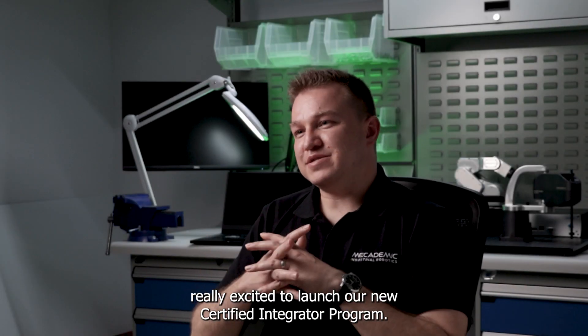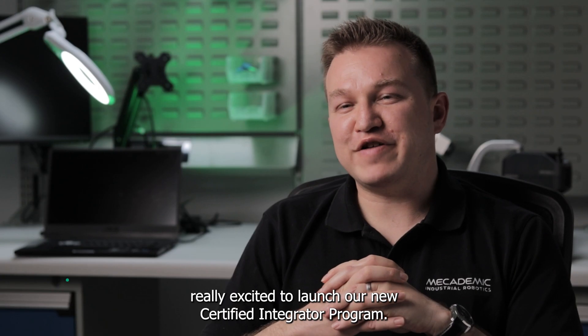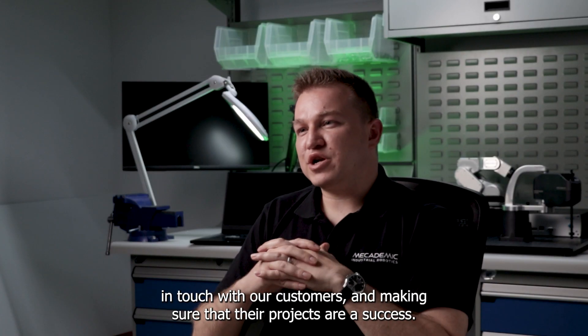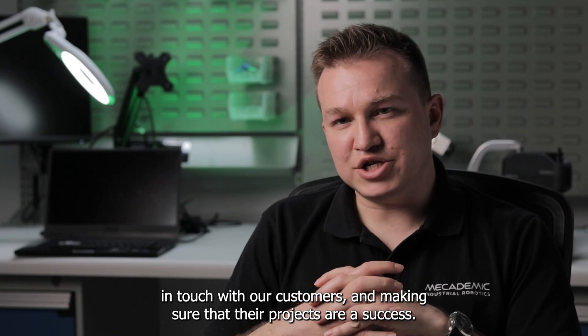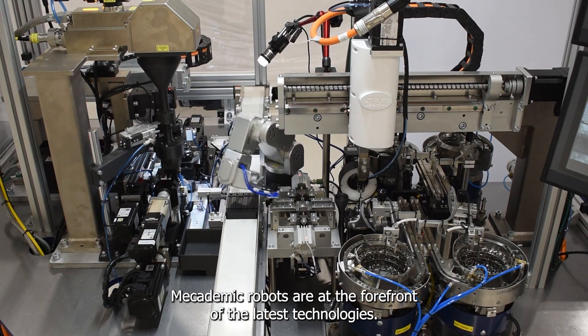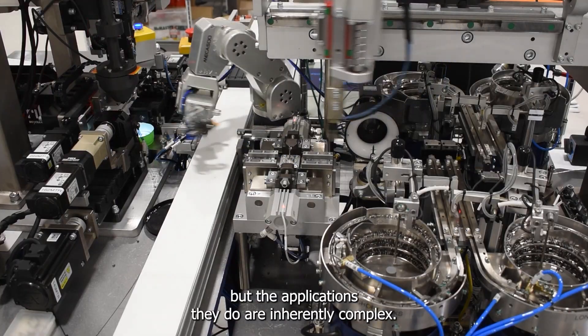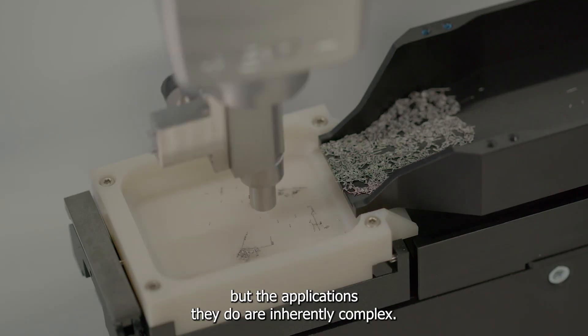Macademic Robotics is really excited to launch our new certified integrator program. This is really about putting the best integrators in touch with our customers and making sure that their projects are a success. Macademic Robots are at the forefront of the latest technologies. Our robots are simple, but the applications they do are inherently complex.